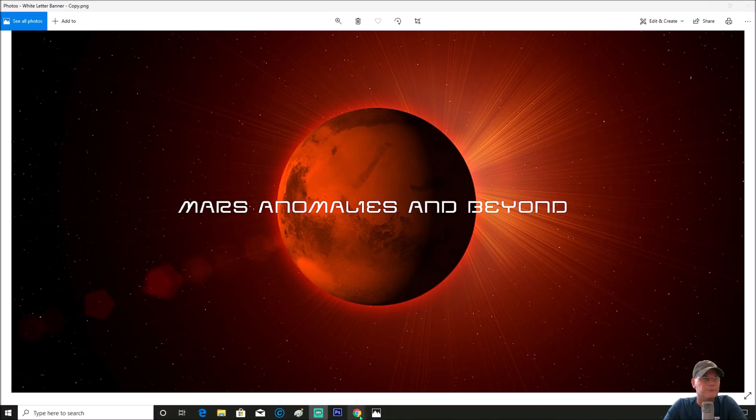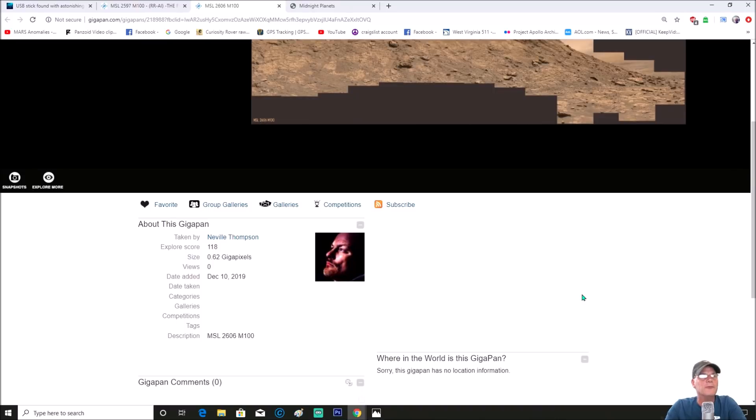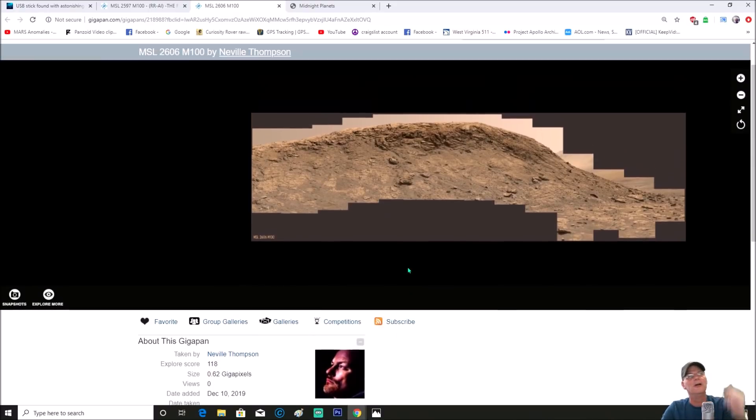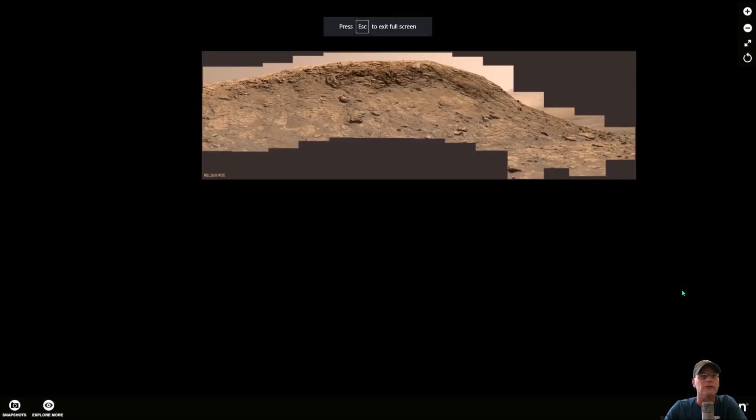You can see right here it's from Neville Thompson — thank you Neville for doing this work. He posted this on December 10, 2019. We're on Sol 2611 presently, so this was maybe 12 or 13 sols ago. The size is a little over half a gigapixel — 0.62 gigapixels. This is the photo we're going to look at.